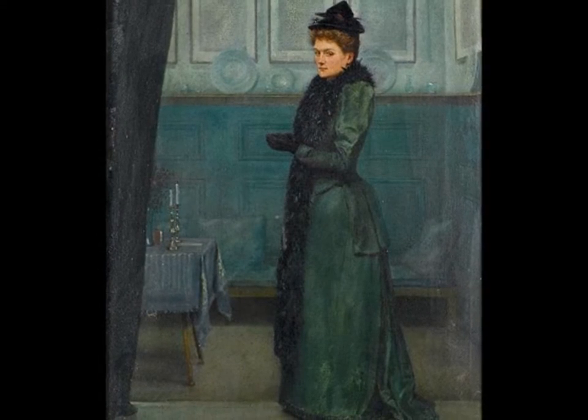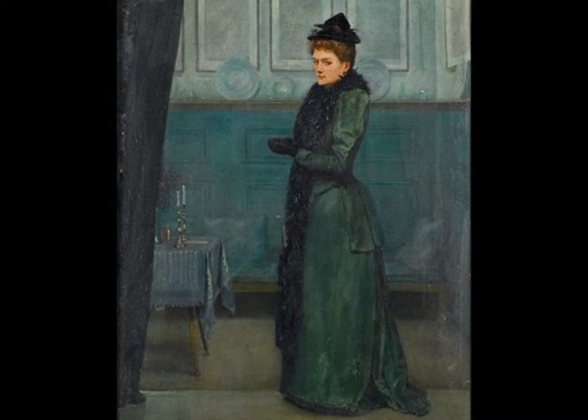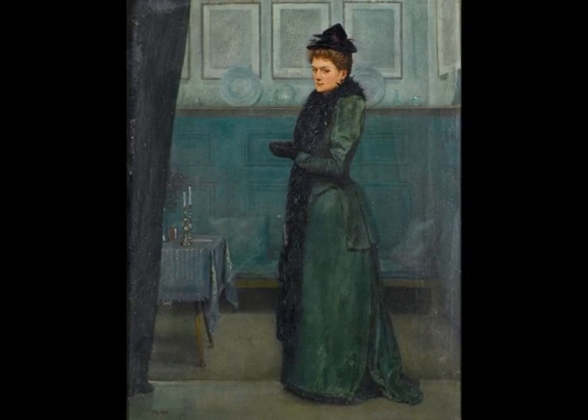The tailored suit of the 1890s, somewhat masculine in style, indicated not only the working woman's desire to look neat, but also the increase in active sports for women.